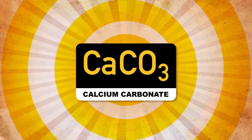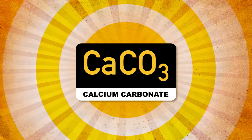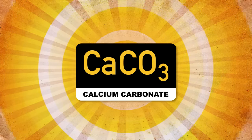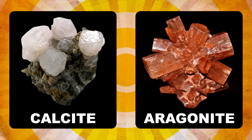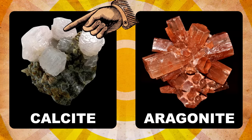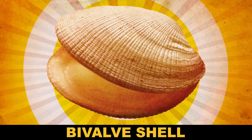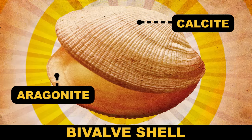Calcium carbonate can take on a variety of forms. Even though its chemical formula never changes, its crystal structure — the 3D arrangement of its atoms in space — does change. The two forms we care about right now are calcite and aragonite. Calcite tends to be more stable than aragonite, but many bivalve shells contain a layer of each: calcite on the outside of the shell and aragonite on the inside.